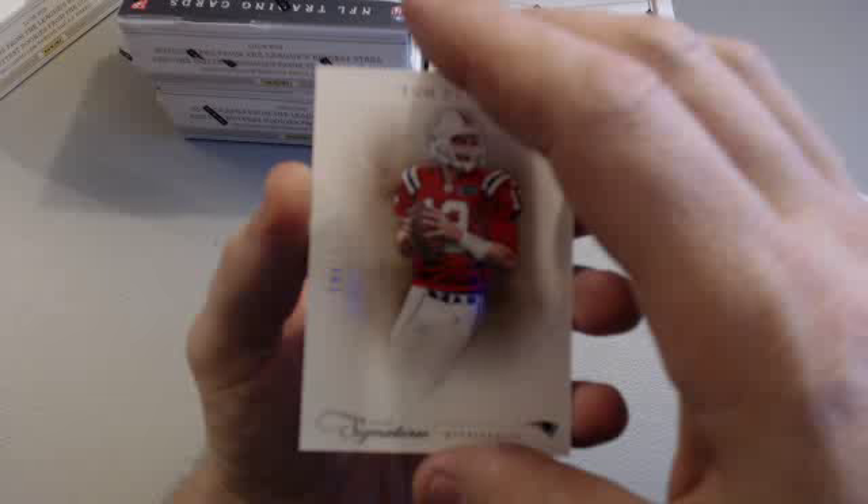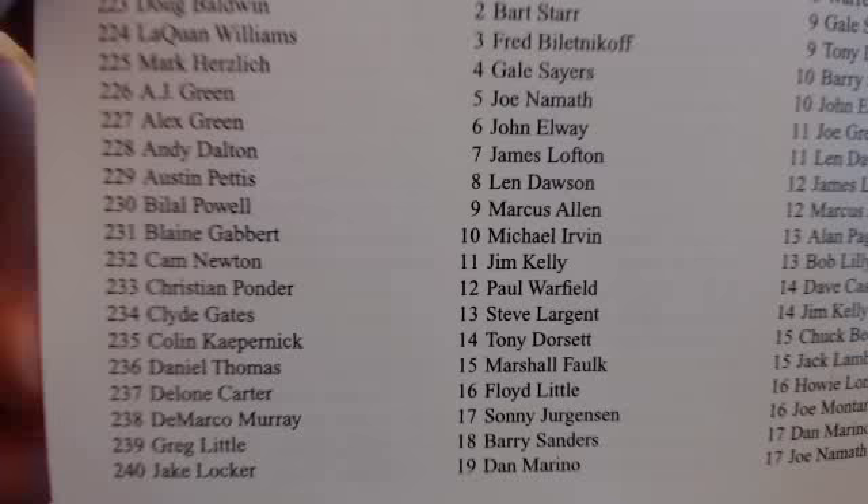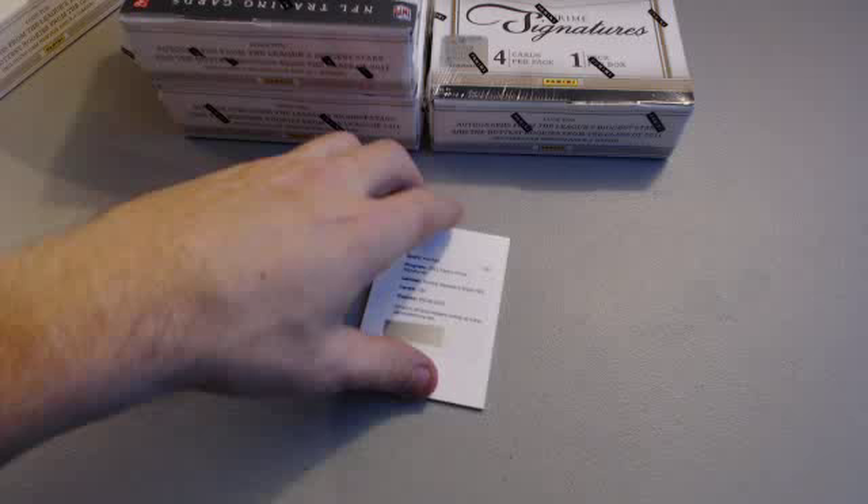Tom Brady, $4.99 — let's see how he does in two weeks. And a redemption, number 230, Rookie Signature Silver RPS. 230 is Belial Powell for the Jets — I'm 90% sure it's the Jets, but I always like to double check. Jets and the National Football League. Good to go — that would be Fair Logo.